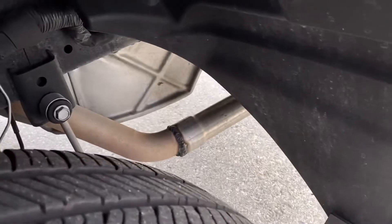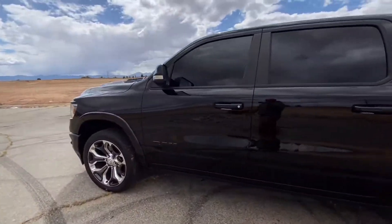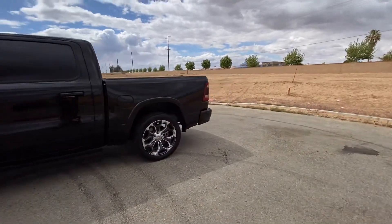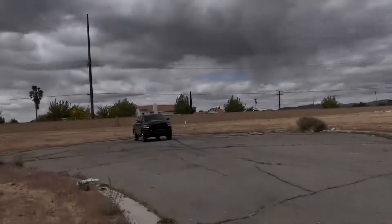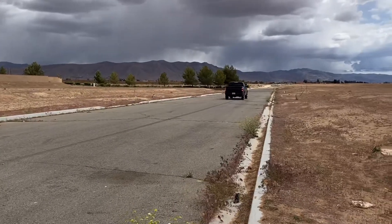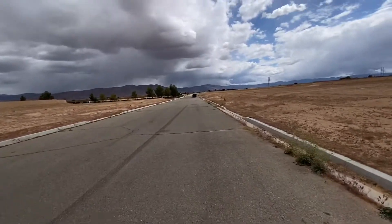As you can see back here in the rear, did the resonator delete on this side, the passenger side and the muffler delete as well. I'm gonna go ahead and have my wife give a couple revs. I hope you guys can hear that little pop that it gives off — sounds so good.